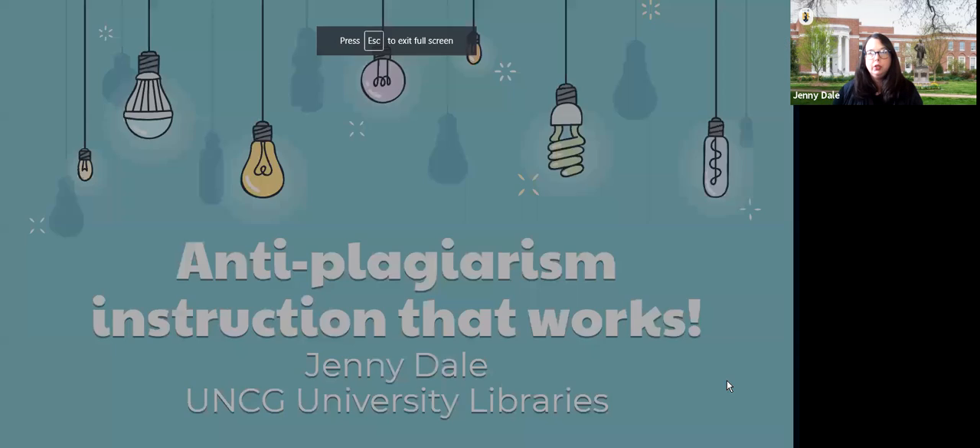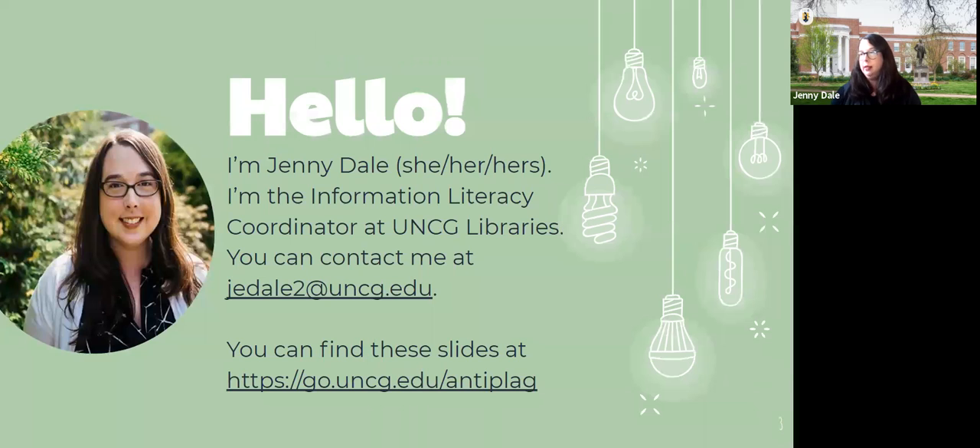One of the reasons I asked this question is because most of us would probably define plagiarism in the same ballpark, but not exactly the same way. That's something I've come across in my research: most instructors are sort of in the same area, but not exactly the same definition.